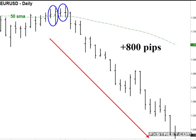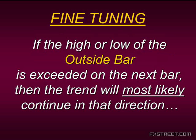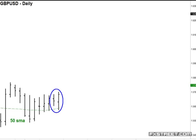Now, someone would say: okay, this is great Steve, but wouldn't it be better if we had an idea of which direction it was going to go? Yes — and the market is also giving you that clue. Here's how we fine-tune it: if the high or low of the outside bar — that's the second bar, the one whose range exceeds the first bar — if the high or low of that bar is exceeded on the next bar, then the trend will most likely continue in that direction. That's your clue as to which direction. So we wait for the next bar to tell us because it either has to trade above this bar's high or below this bar's low. But it has to be on the next bar.